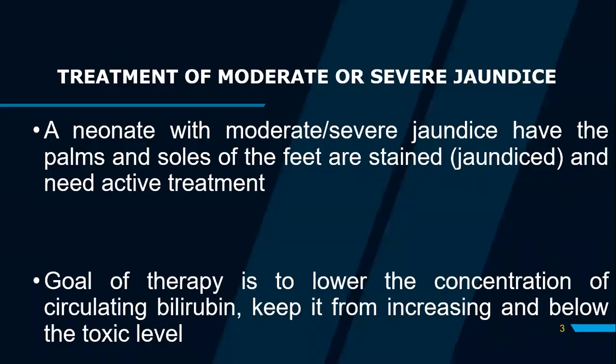Jaundice is classified in so many ways. In this session, we will focus on moderate or severe jaundice. A neonate who has been considered to have moderate or severe jaundice — which is the yellowish discoloration of the skin and the mucous membrane — will be placed under phototherapy. The goal of phototherapy is to ensure that the concentrations of circulating bilirubin are kept below the toxic levels.